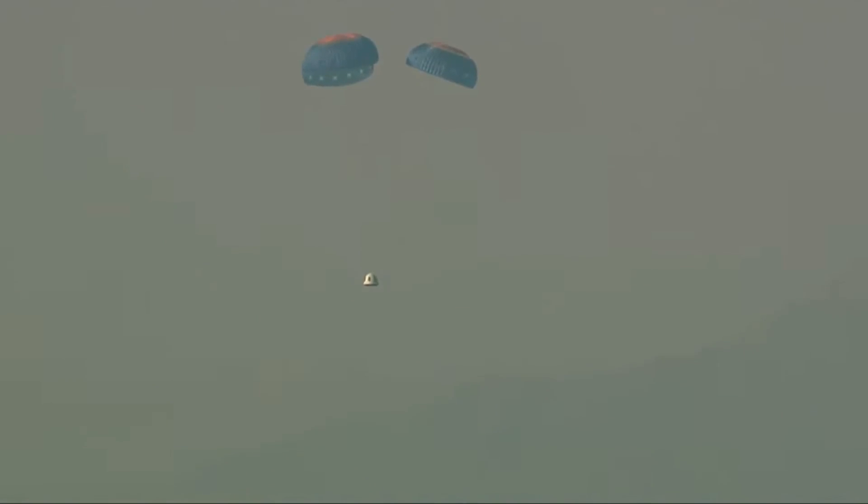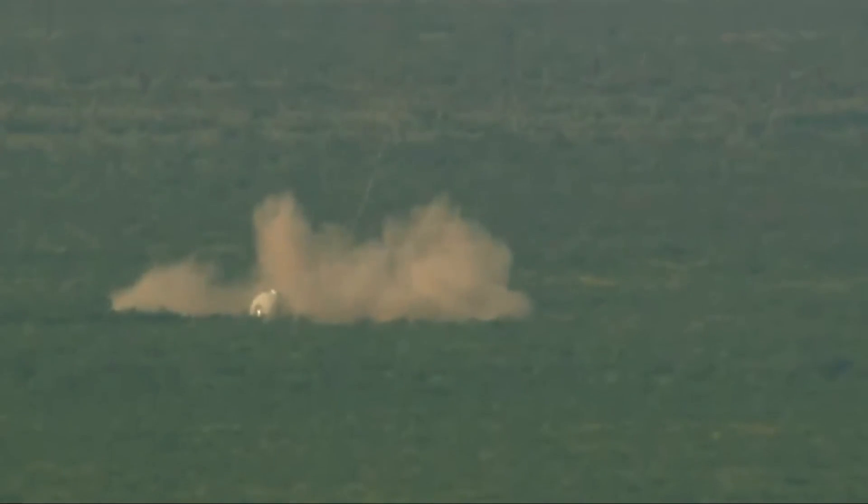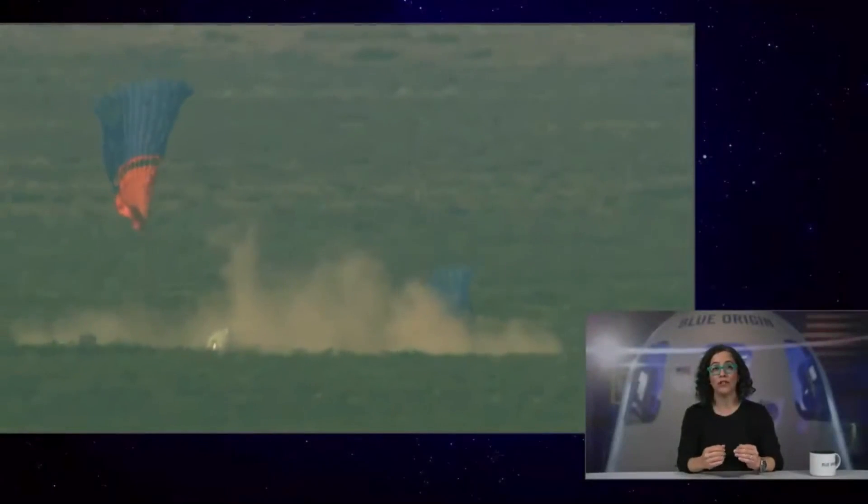The crew capsule is continuing to descend under its three main chutes. You can see those West Texas mountains in the background as we come down towards the desert floor. We're going to expect that retro thrust system to fire — that will take out most of the energy in the landing in addition to the parachutes. You'll see it kick up a big cloud of dust out there in the desert. There goes the retro thrust system.